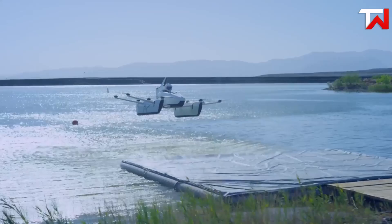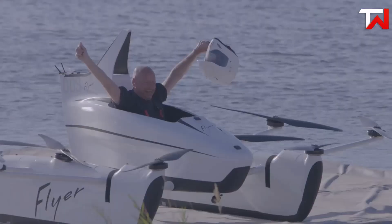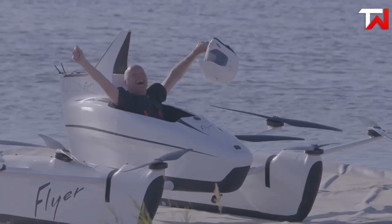The fixed skid landing gear allows for smooth water landings, adding to its unique appeal. Overall, the Kitty Hawk Flyer represents a promising step in the evolution of personal aerial mobility.